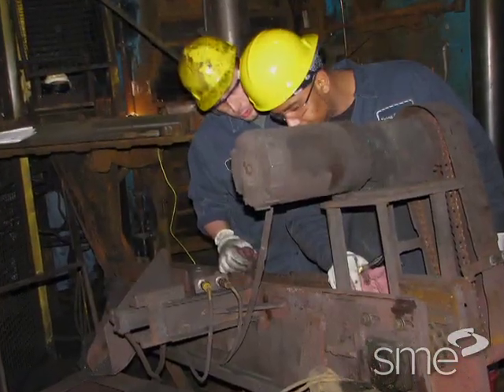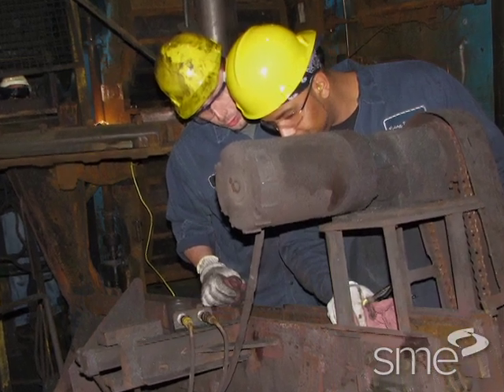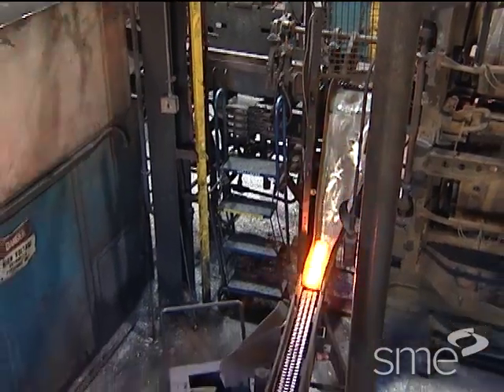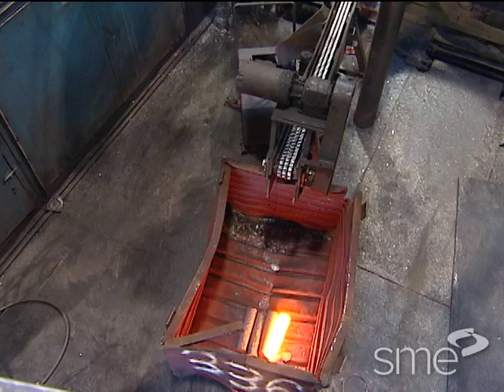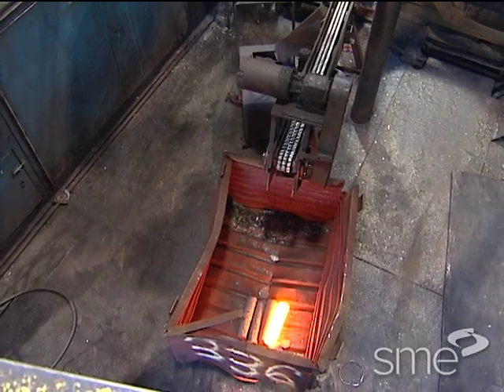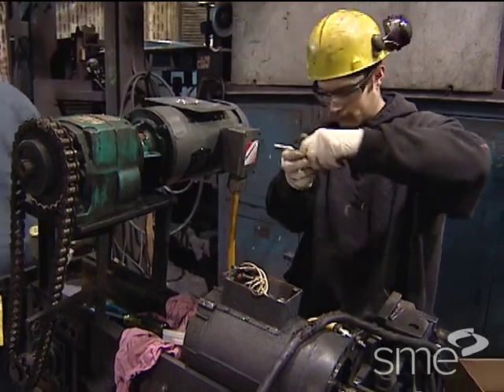On the reject conveyor, it was discovered that the electric drive motor was missing the entire cooling fan unit. This motor is mounted directly over the reject bin that contains hot billets, generating a lot of heat. The team replaced the entire motor unit and power cord.